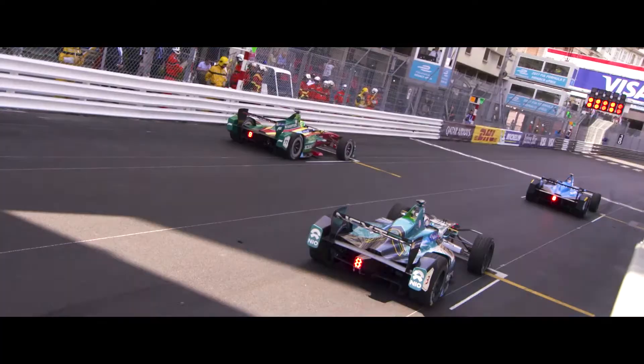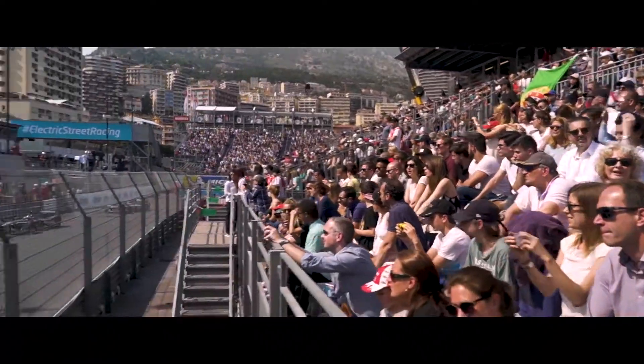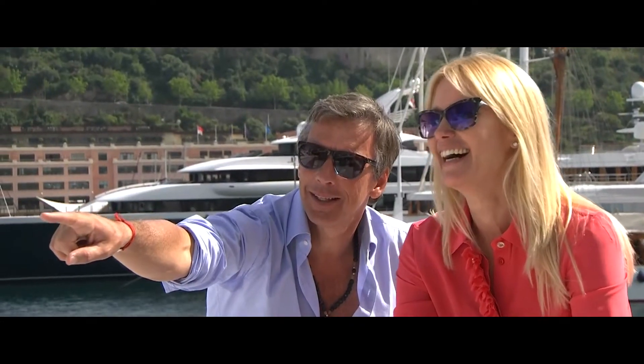Five lights go on and we are racing here in Monaco. At Jaguar, we're serious about electric cars and we're using Formula E as a test bed for the pioneering technology we will be bringing into our new road cars.